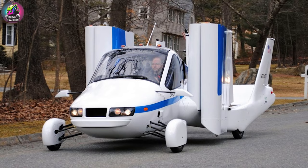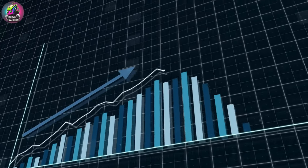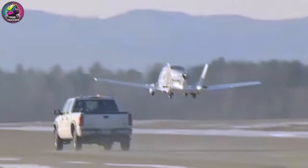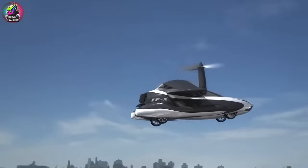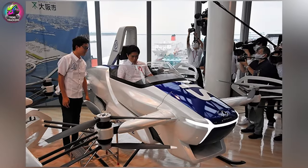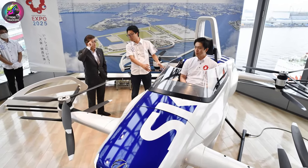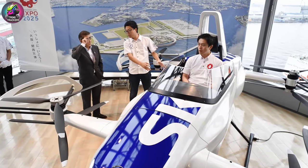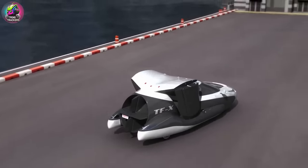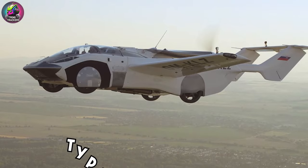Early attempts faced challenges such as safety, practicality, and high costs. However, technological advancements in materials, battery technology, and autonomous systems are now bringing us closer to making this dream a reality. From early prototypes that faced numerous hurdles to the cutting-edge designs of today that promise to revolutionize the way we commute, let's dive into the fascinating world of flying cars.